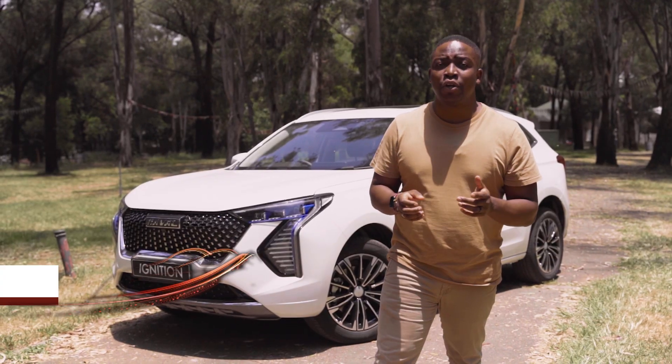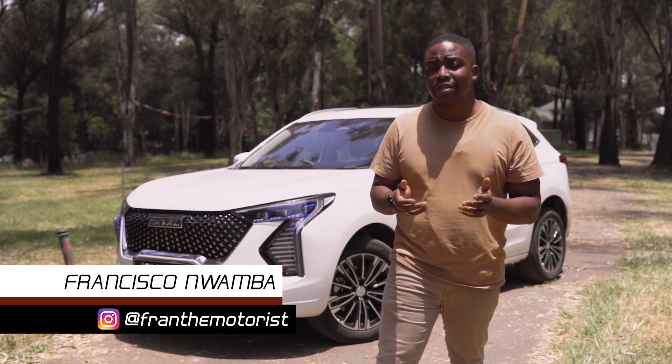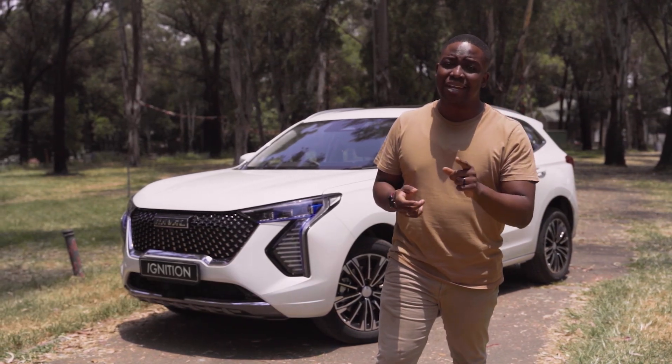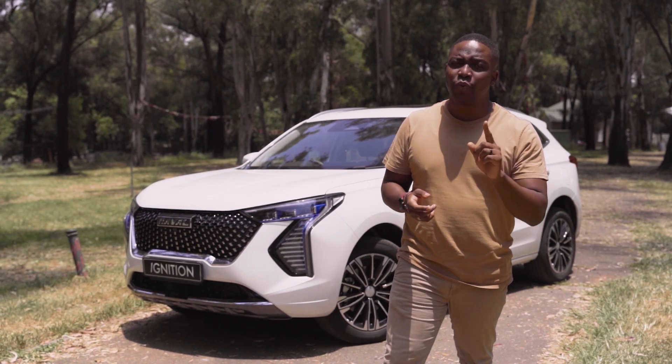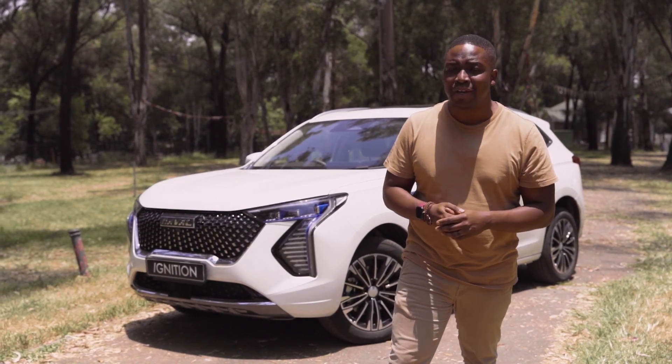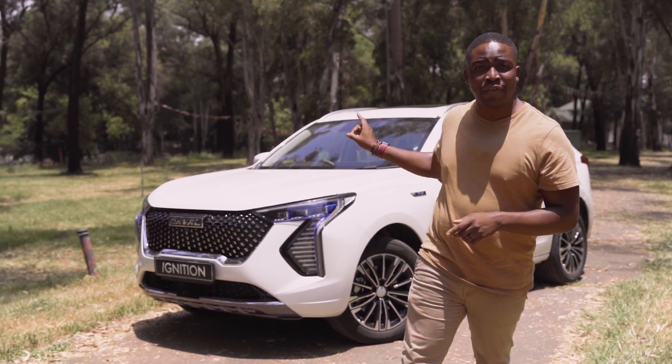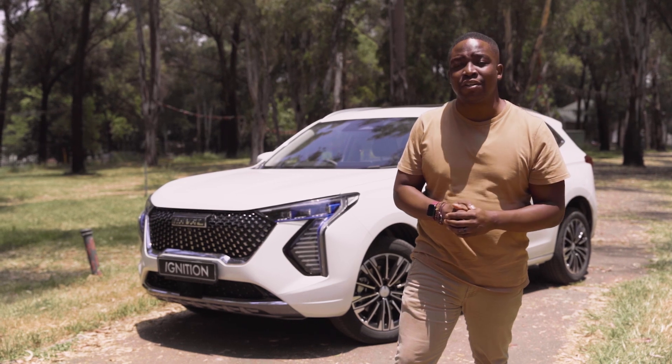When we first drove the Haval Jollion, we walked away quite impressed. The vehicle looked great, it also offered many great features, and it was priced perfectly. But there was one complaint that we had about the car, and that was fuel economy. Seemingly, that is going to change with the introduction of the Haval Jollion HEV.